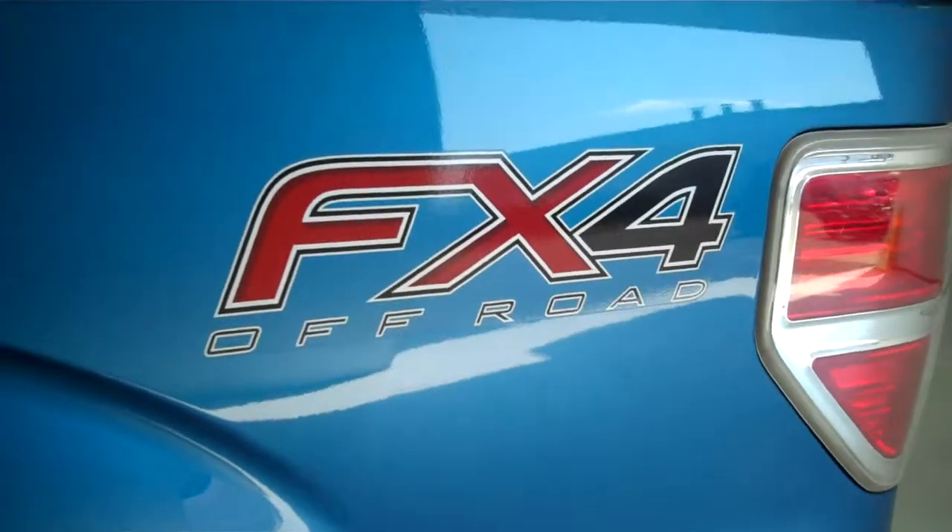This is a four-wheel drive truck. It's also got the FX4 off-road package. Inside, it's got the black cloth interior with bucket seats and console.